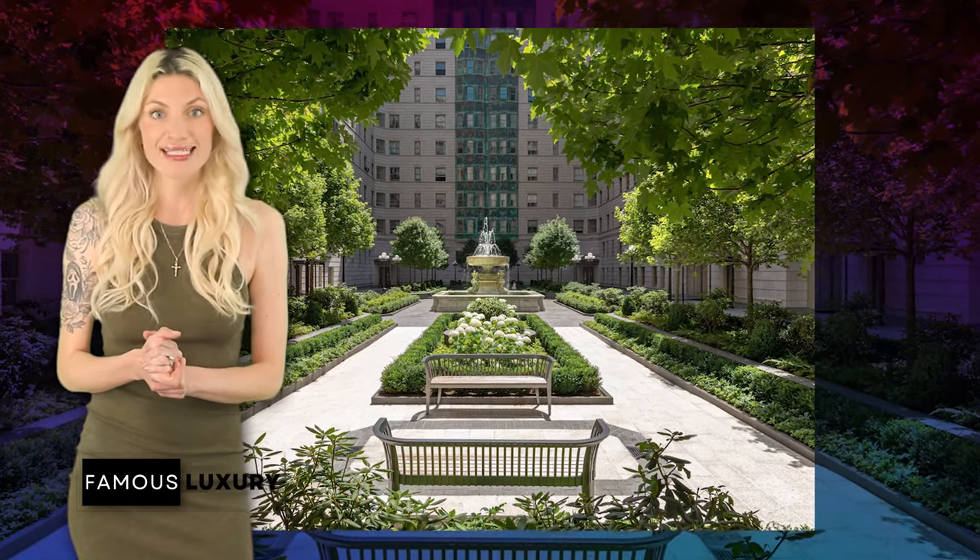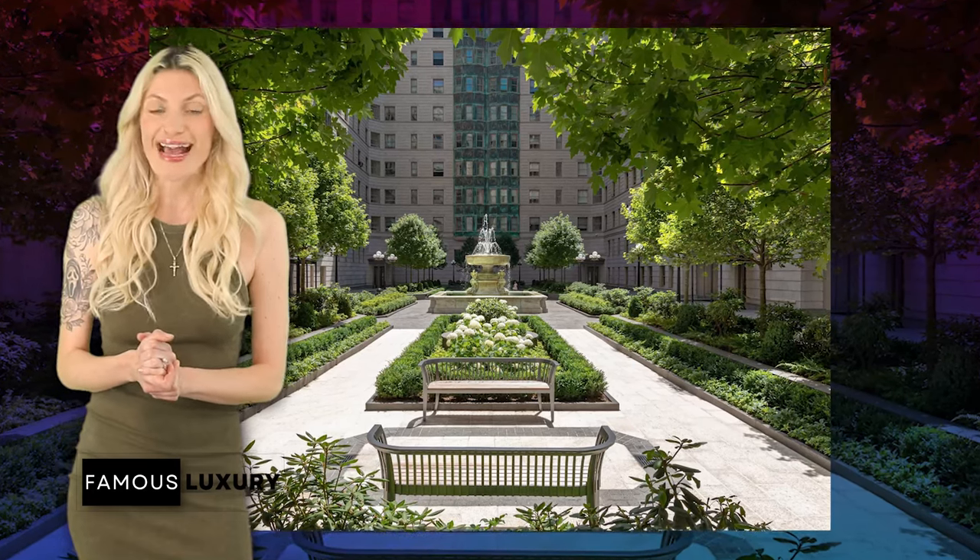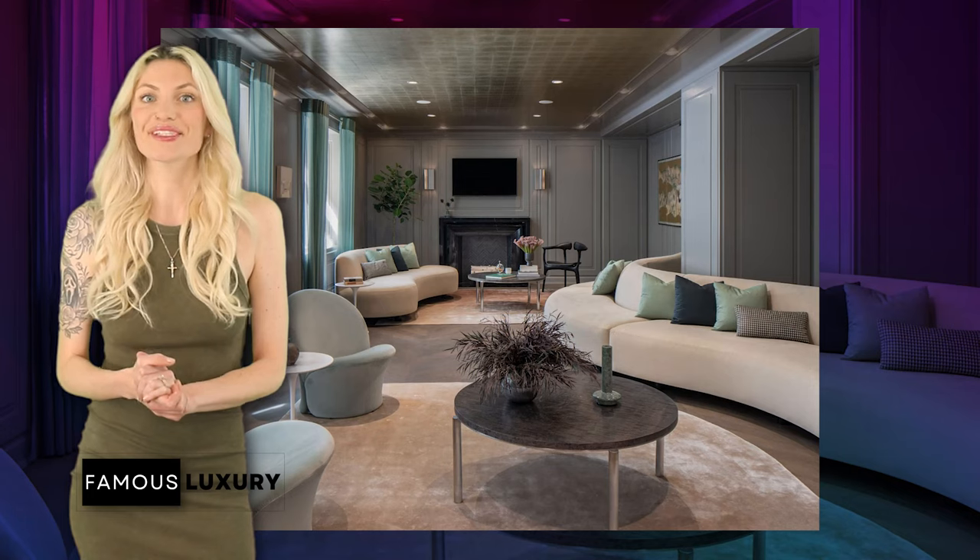The new unit covers the top two floors of the building, offering views of the landscaped interior courtyard and West 87th Street, as well as 4,600 square feet of living space throughout.